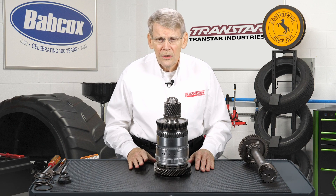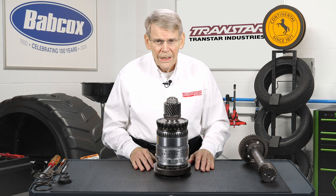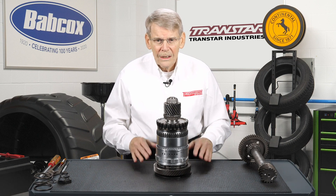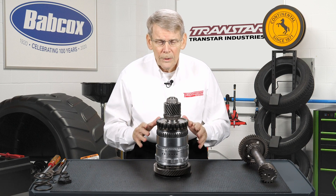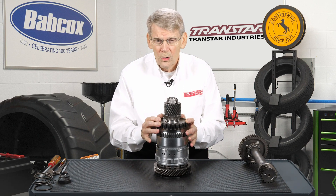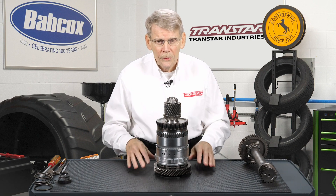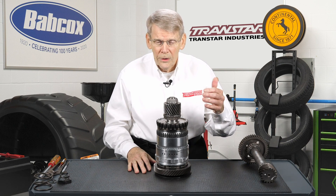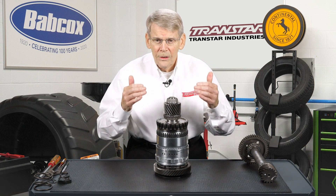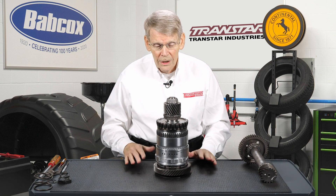Even though a 62TE is considered a six-speed automatic, it actually has seven speeds. To avoid a harsh six-four downshift, they have a different operation — in effect, two different fourth gears. One is called fourth and one is called fourth prime. When you are on the upshifts, it goes first, second, third, fourth to one ratio. But when you have kickdown mode, it goes to a different fourth gear to provide a smooth transition. So it's actually seven speeds, even though it's considered a six-speed.